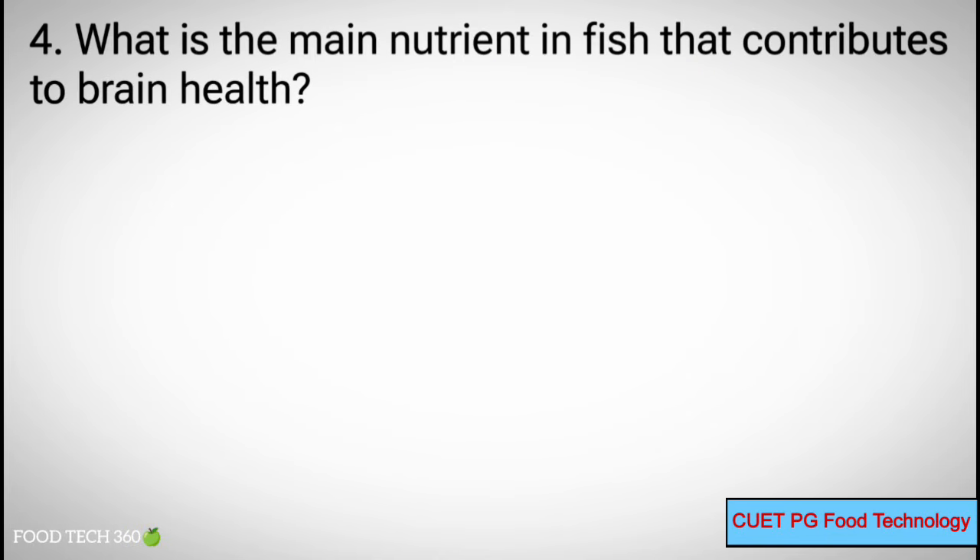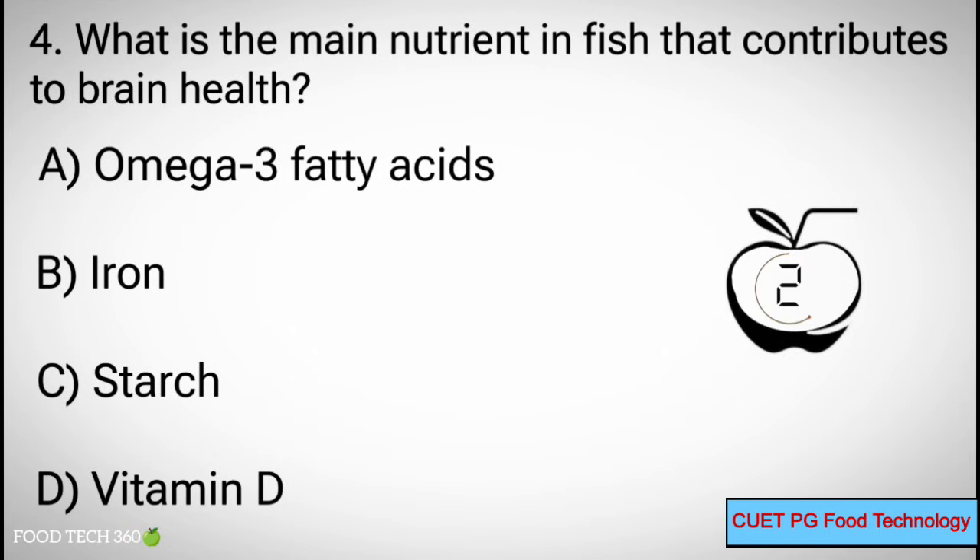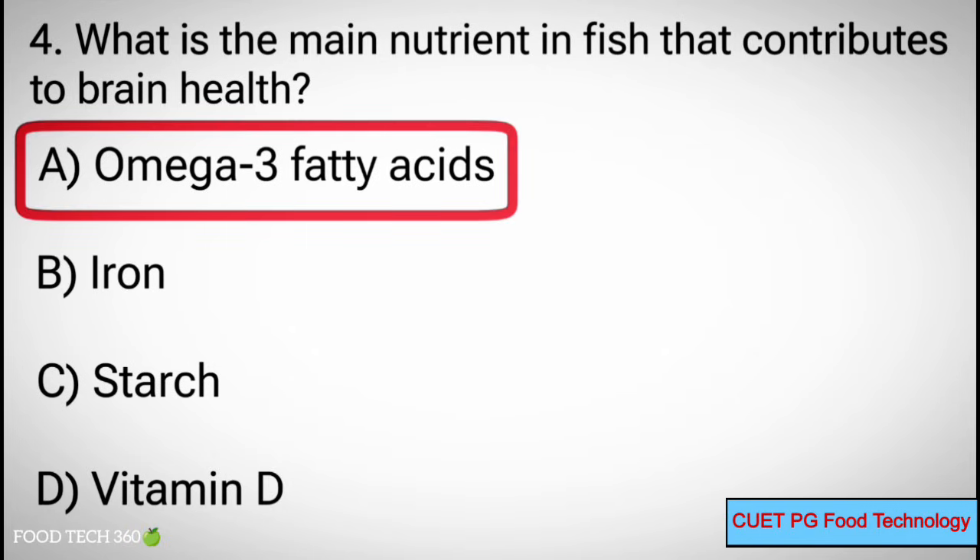Q4. What is the main nutrient in fish that contributes to brain health? A. Omega-3 fatty acids, B. Iron, C. Starch, D. Vitamin D. Correct answer: A. Omega-3 fatty acids.